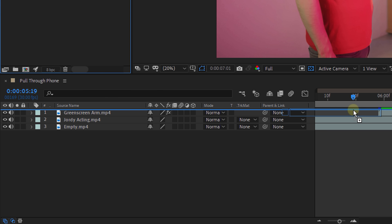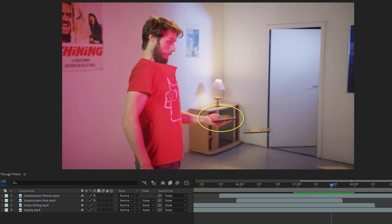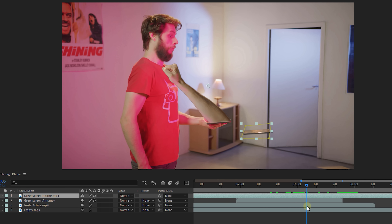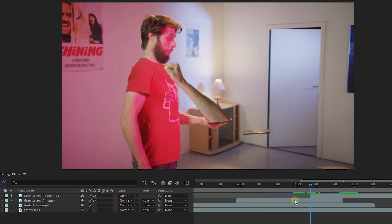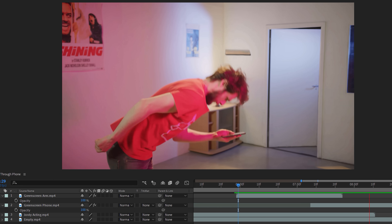Next up, drag the green screen shot of the phone to your timeline, draw a mask around it, animate it, and use Key Light to key it out. Now look for the point where the arm disappears after it has pulled Jordy down. Go ten frames further in time and drag that phone shot to the point where it just starts spinning. From this point, go back to where the arm pulls Jordy in, make a cut using Ctrl+Shift+D, delete the left part of that clip, reposition the phone where it should be, and drag this clip one layer down.